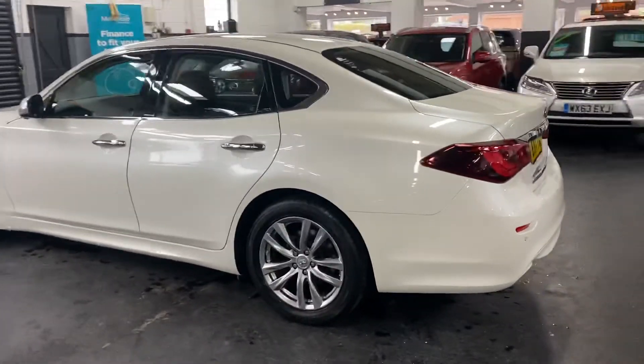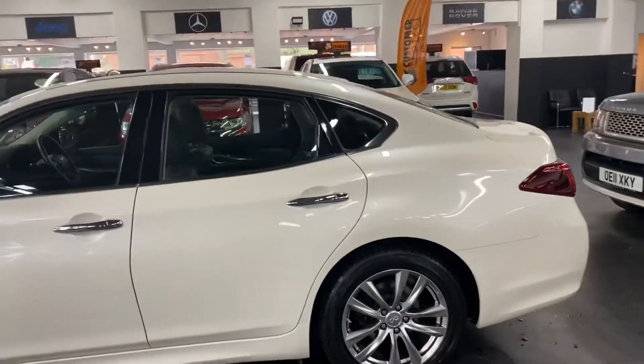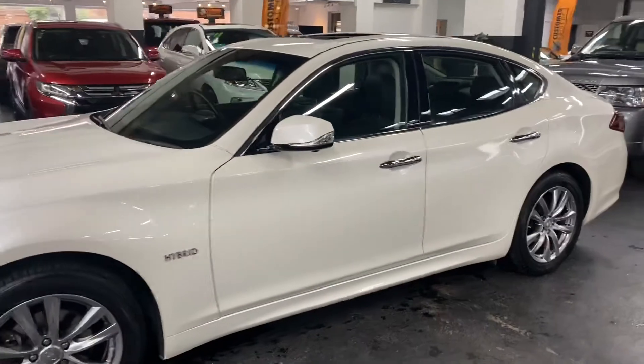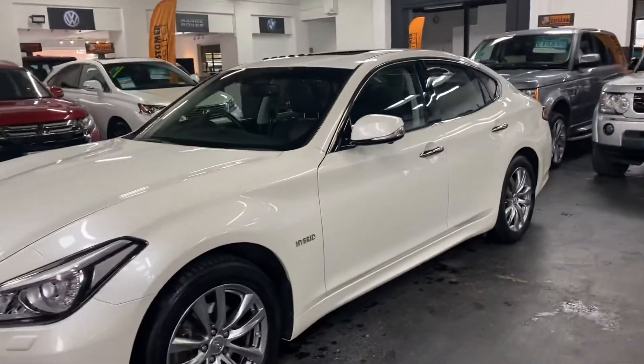These just look like a hell of a lot of car for the money, bearing in mind if this was a hybrid BMW on a 17 plate with these miles, it would be circa £10,000 more than this, quite easily, if not more.